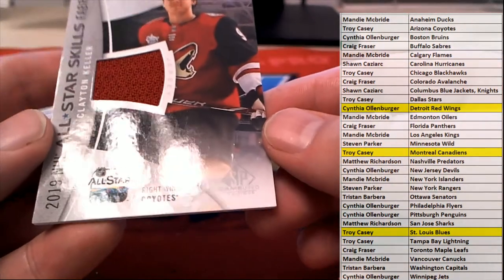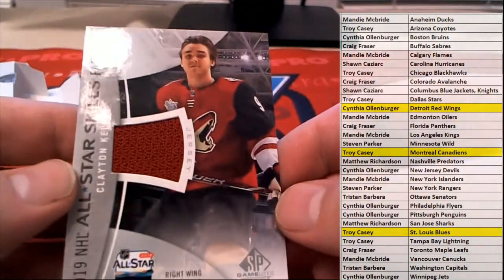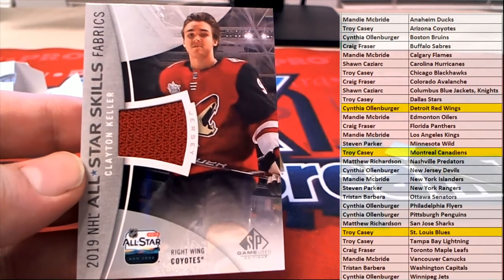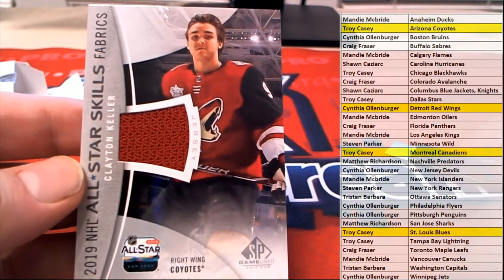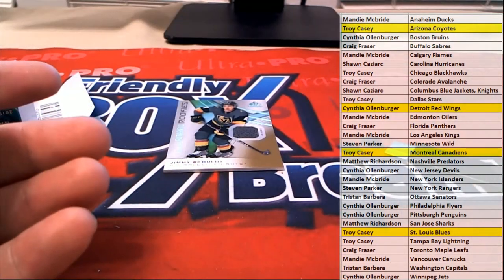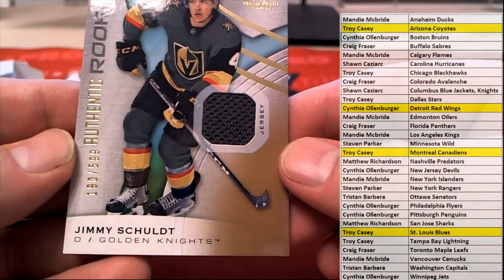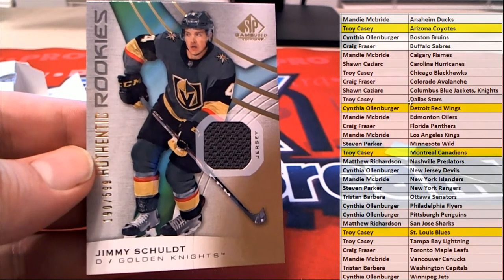For the Coyotes right there — look at this. Keller, Clayton Keller. 2019 All-Star Fabrics. That is Troy C. coming out to you. Schulte right there — nice one. 109 of 599, Golden Knights. That is Sean C. Look out.